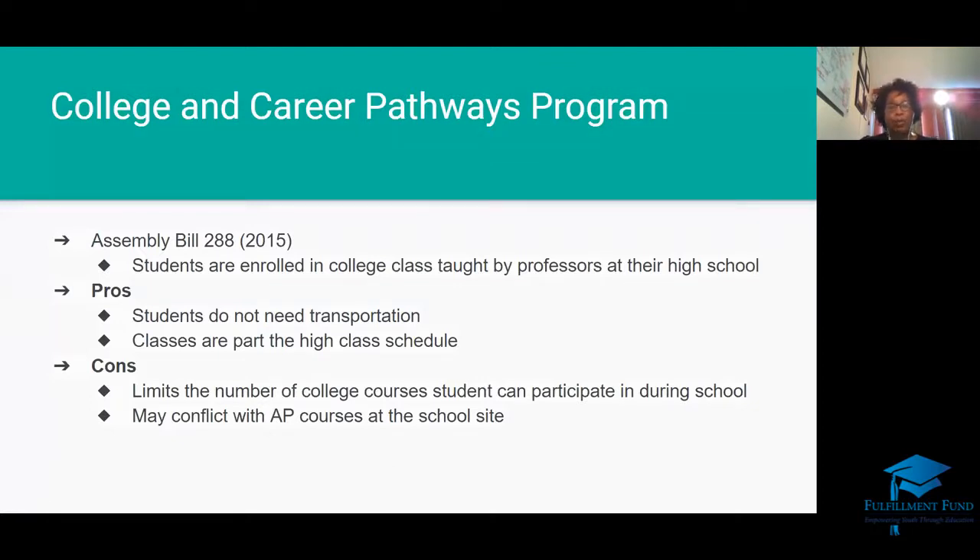Under AB 288, students can enroll in college courses taught by professors at their schools. One of your periods may have a college professor — that is considered a dual enrollment class because you will be receiving both college credit and high school credit. The pros: no transportation needed and classes are part of your high school schedule. The cons: it limits your number of college courses face-to-face and may conflict with your AP courses and extracurricular activities.